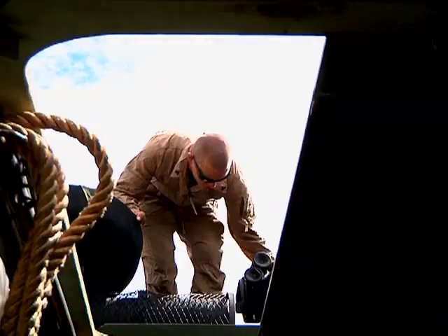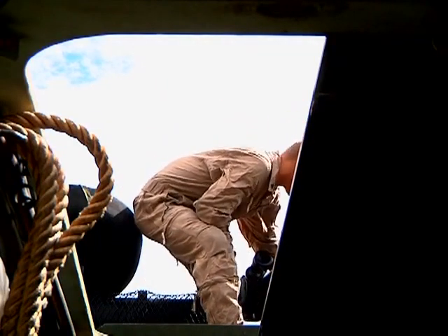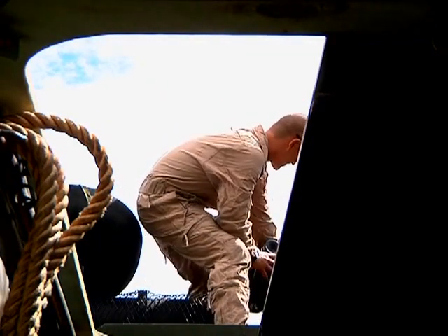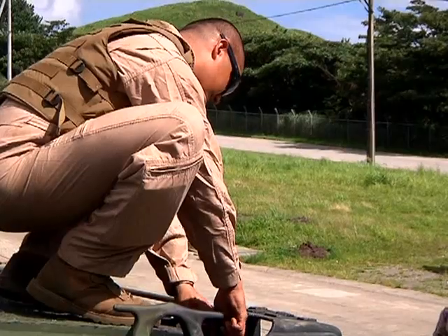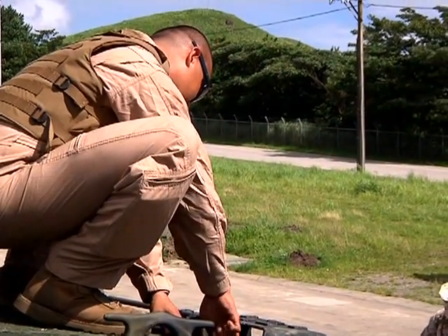As bilateral exercise Forest of Light begins, these Marines are making sure that their mission is clear and their equipment is up to standard, which is why today they are doing a maintenance run for their transportation route.